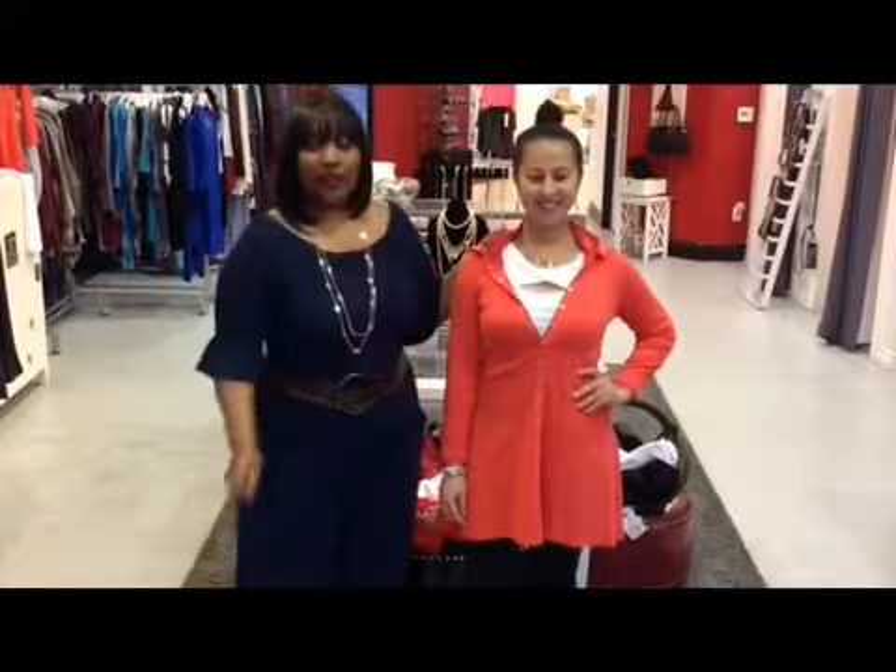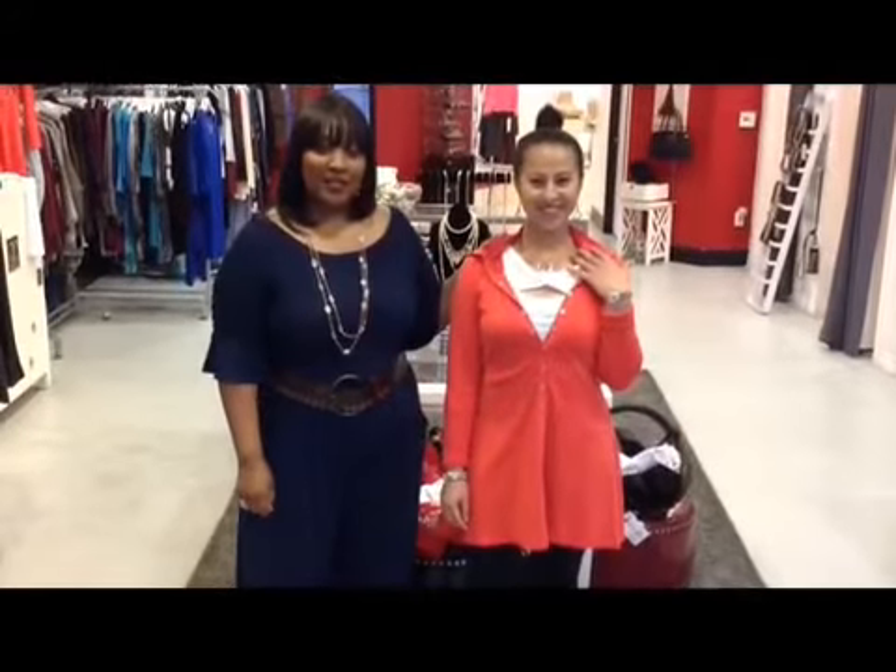Daisy is wearing this beautiful coral hoodie. She also paired it with an amazing accessory from the Silver Feather.